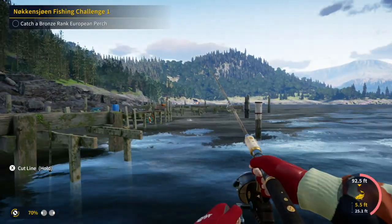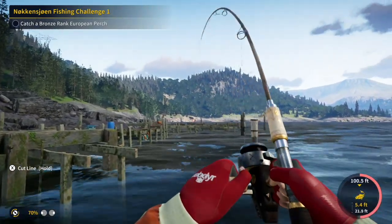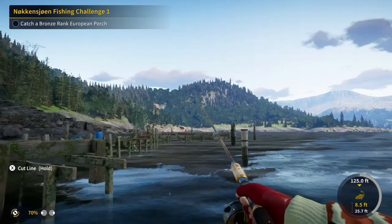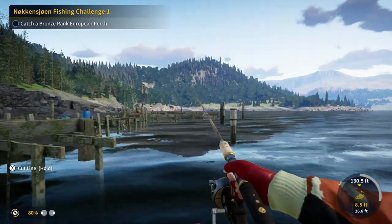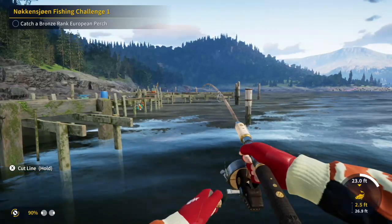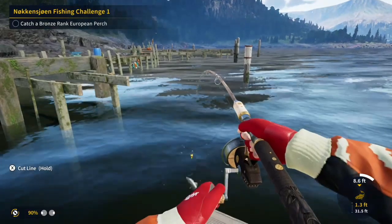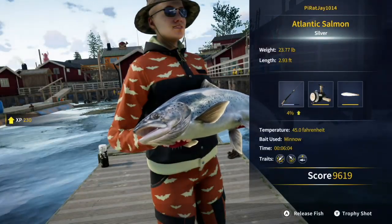I tried to keep this video fairly short — the actual Twitch video was over three hours long, so I had to do a lot of cutting and pasting. I caught a few large fish before I got to the bronze rank European perch, so I wanted to show you a few of those as well. This is about the third or fourth time I worked on trying to complete the European perch challenge — I always caught a lot of other things until this time when I actually got the perch.